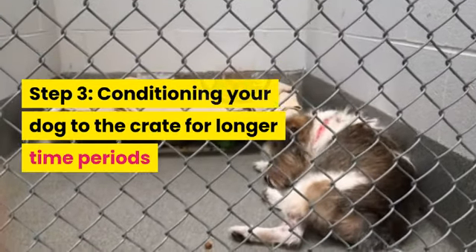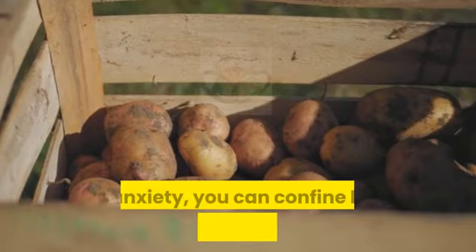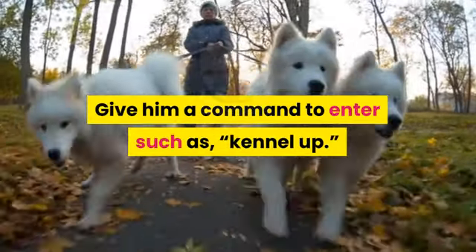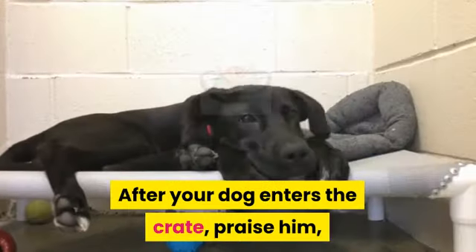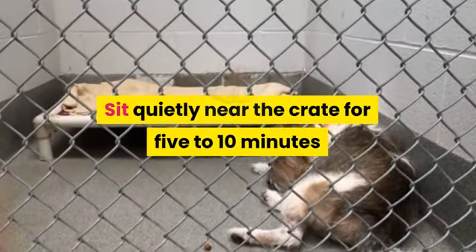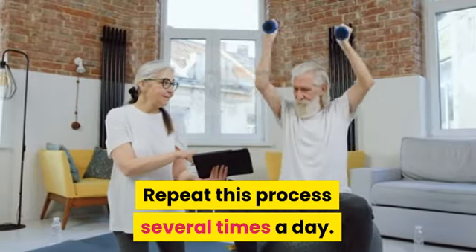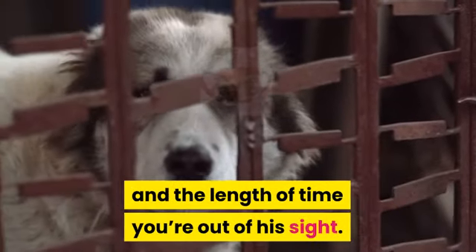Step 3: Conditioning your dog to the crate for longer time periods. After your dog is eating his regular meals in the crate with no sign of fear or anxiety, you can confine him there for short time periods while you're home. Call him over to the crate and give him a treat. Give him a command to enter, such as 'kennel up,' and encourage him by pointing inside with a treat in your hand. After he enters, praise him, give him the treat, and close the door. Sit quietly near the crate for 5 to 10 minutes, then go into another room for a few minutes. Return, sit quietly again, then let him out. Repeat this several times a day, gradually increasing the time he's in the crate and the time you're out of his sight.